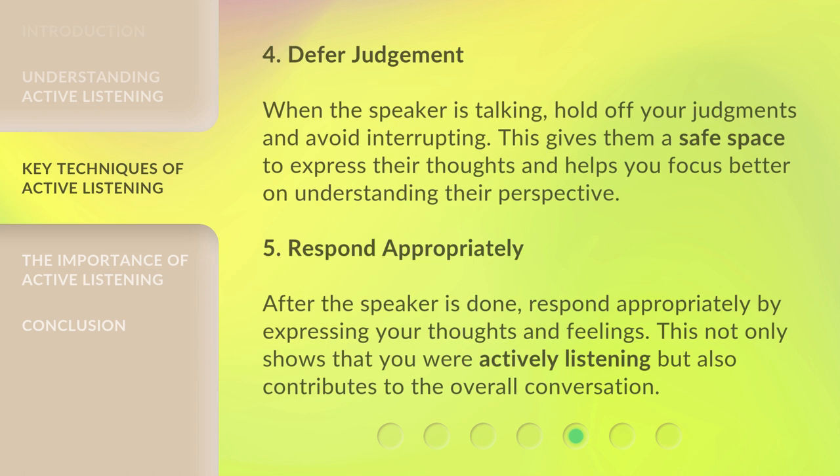4. Defer judgment. When the speaker is talking, hold off your judgments and avoid interrupting. This gives them a safe space to express their thoughts and helps you focus better on understanding their perspective.